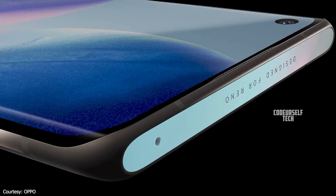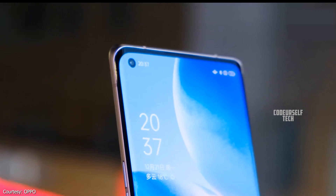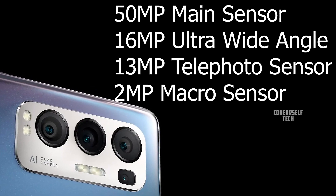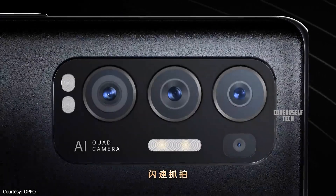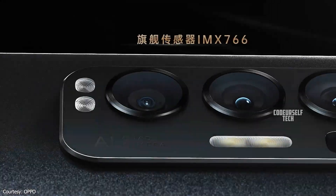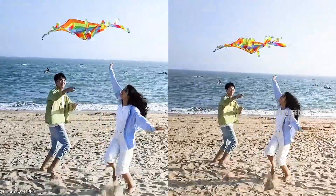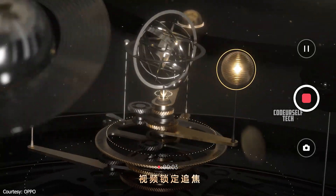The Oppo Reno5 Pro Plus 5G comes with a 32MP punch-hole selfie camera with a quad camera setup at the rear, housing a 50MP main sensor. The 50MP Sony IMX766 camera sensor comes with optical image stabilization and electronic image stabilization, so you can record stable 4K videos up to 60 frames per second and slow motion Full HD videos up to 960 frames per second.